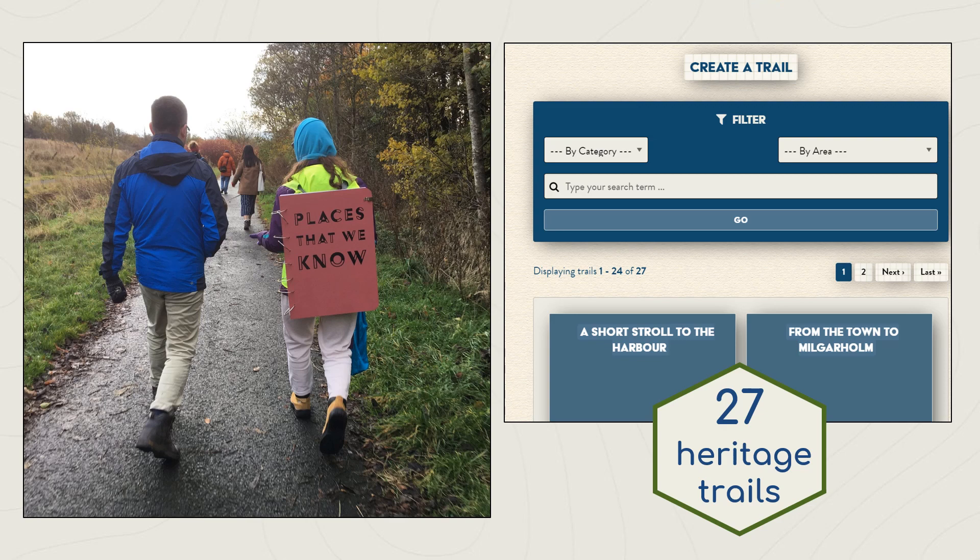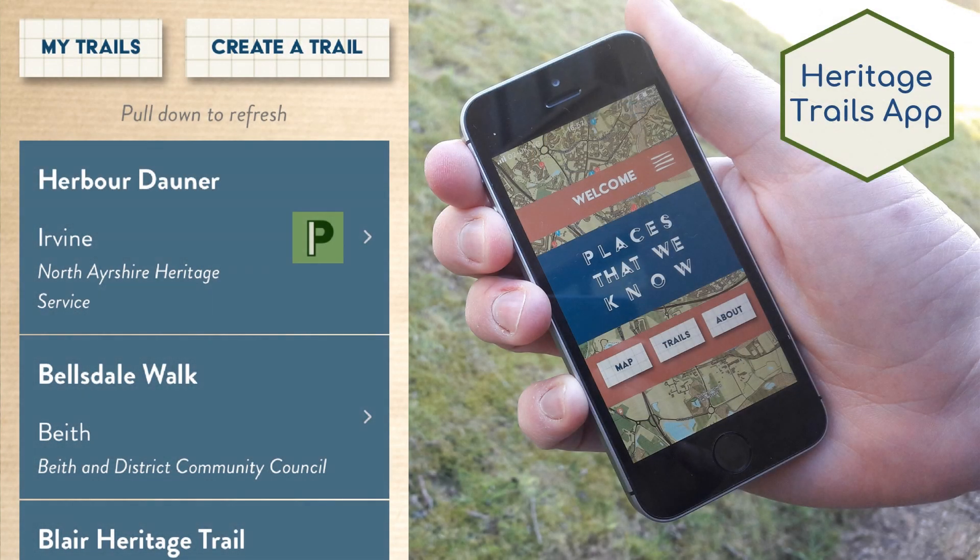The app inspired people to create their own trails or simply gave them the confidence to discover someone else's. This has helped promote a sense of pride in the landscape and what it has to offer locals and visitors alike.